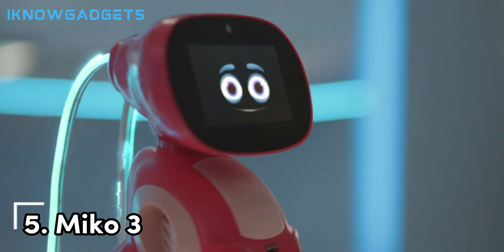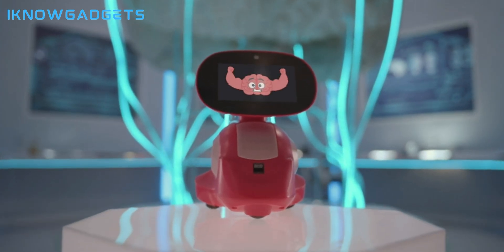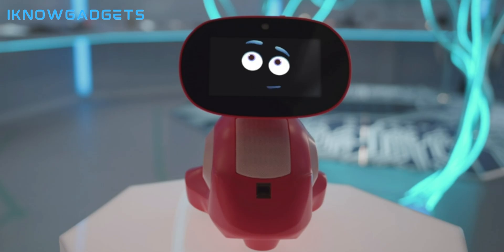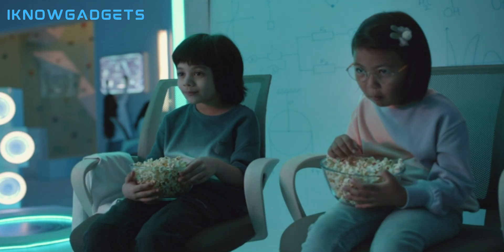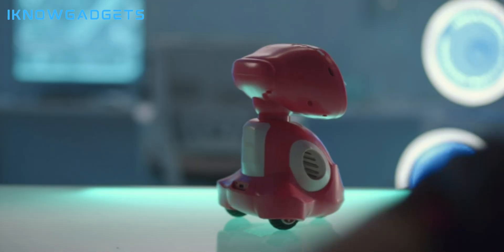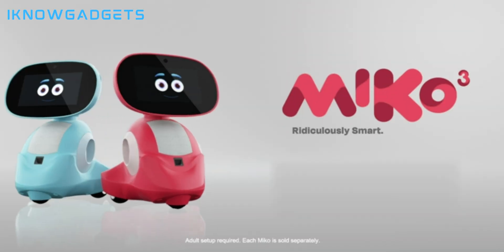Coming in at number five is Meiko3. This robot friend engages kids with games, learning activities, storytelling, and more. Meiko3 fosters emotional intelligence and social skills. Parents can set usage limits and content filters through the app.